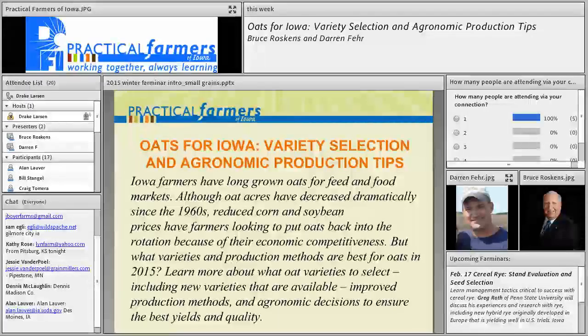Good evening, everyone, and welcome to Practical Farmers of Iowa Winter Farminar series. This is the second in our series covering the topic of small grains. Tonight the topic of our discussion is Oats for Iowa: Variety Selection and Agronomic Production Tips. We have Darren Fair, an Iowa farmer with a lot of experience growing oats, and Bruce Roskins with Grain Millers. Today we're really going to hone in on variety selection and planning for success from the start, before the grain is ever out of the bag.